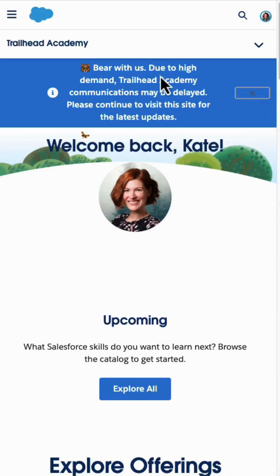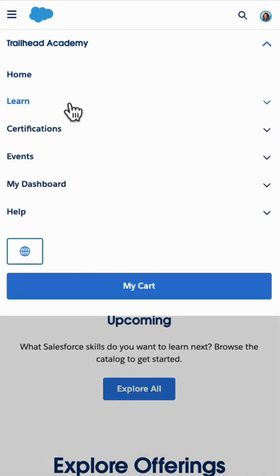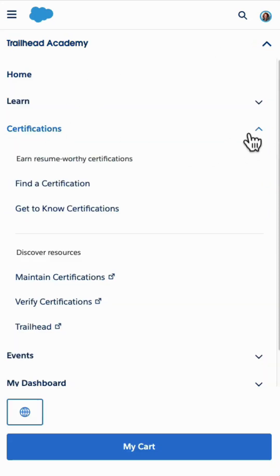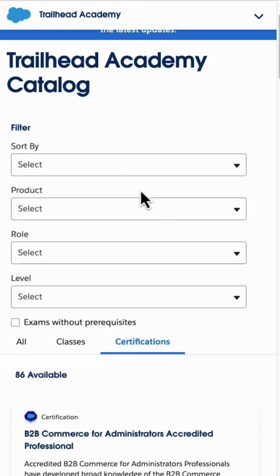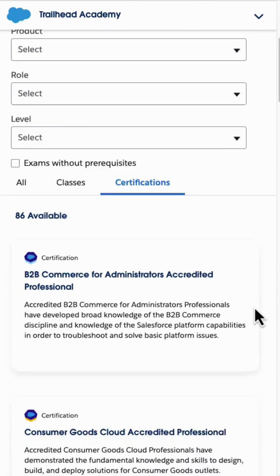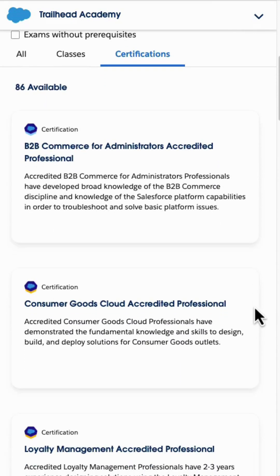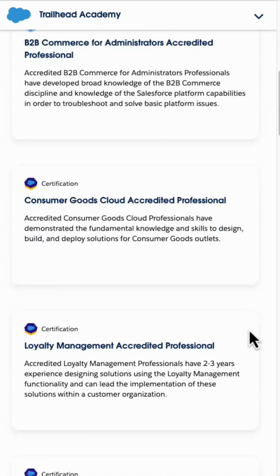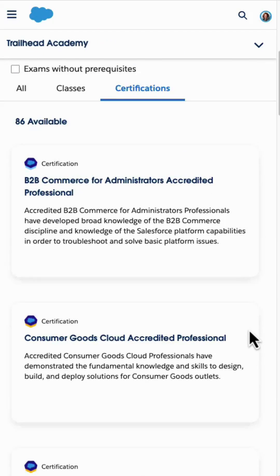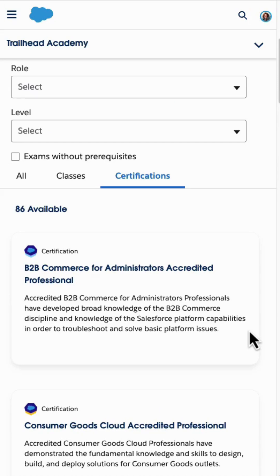When you land on Trailhead Academy, you can just open up this tab and find certifications, then click 'Find a Certification.' This new Trailhead Academy site has all of these different filters, so you can search by product, by your role, by the different level, or you can scroll down and actually look at the certifications listed. You'll see that we have Salesforce certifications and our accredited professional certifications all mixed together, which is pretty cool — all in one list, and you can take the exam in one place.